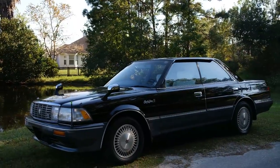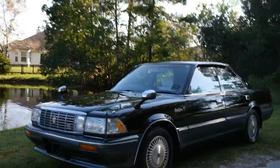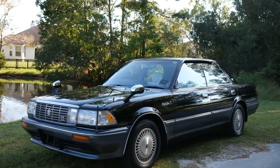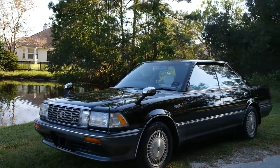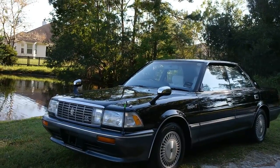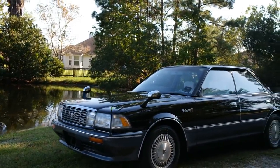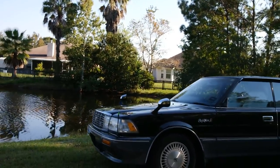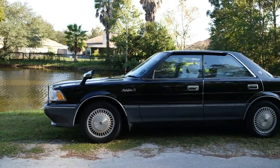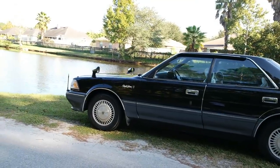This vehicle was purchased from Japan Auction. It was a 3.5 grade — no rust, no corrosion whatsoever. Underneath shows a little surface rust, as can be expected with a vehicle this age. No accidents have been reported on this vehicle, no body work, no paint work, to the best of my knowledge.